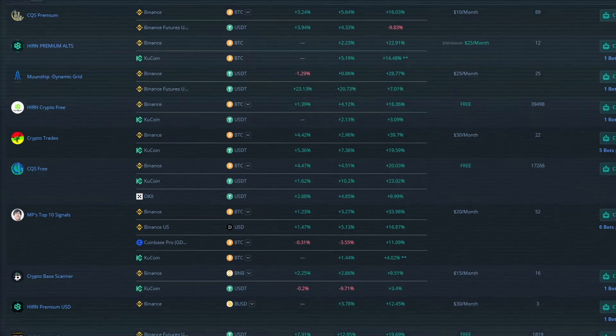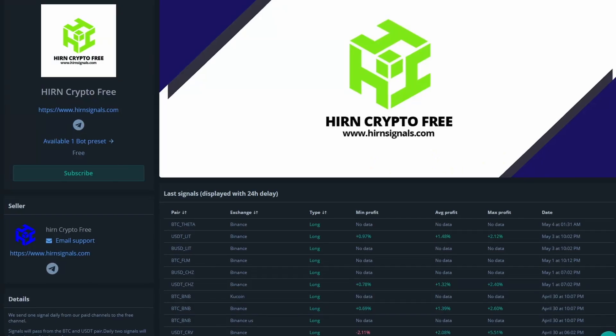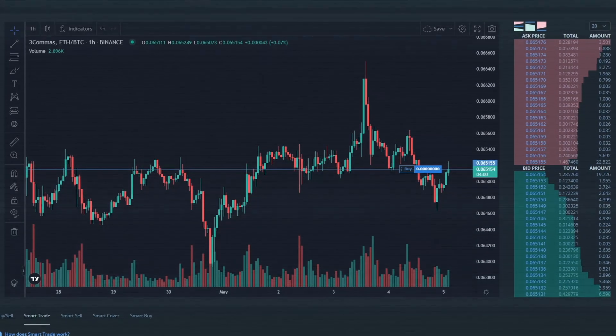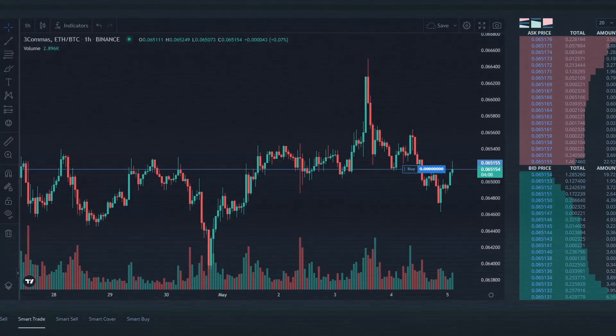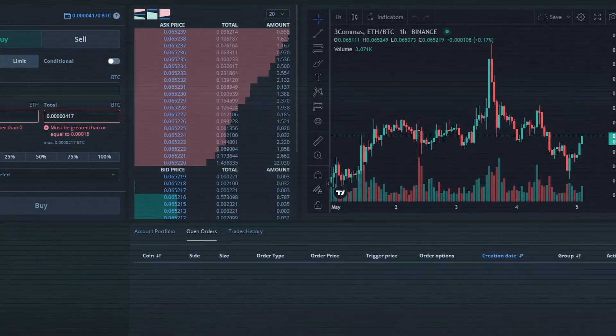Those are their main bots, but there's also a marketplace where you can go shopping for custom-made signals and bots that other traders make. Basically, people put up their signals and you can subscribe to them and create a bot that trades for you based on those signals automatically. But say you need to put in a trade quickly and you don't have time to create a bot — in that case you can use their smart trade terminal. You can do quick trades on any of the exchanges you have connected, and they also let you place special types of orders like trailing stop losses, even if the exchanges themselves don't support those.